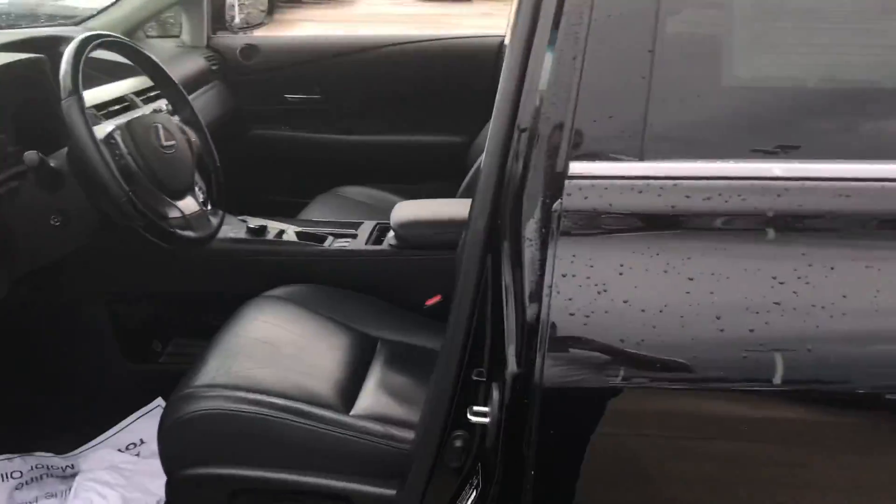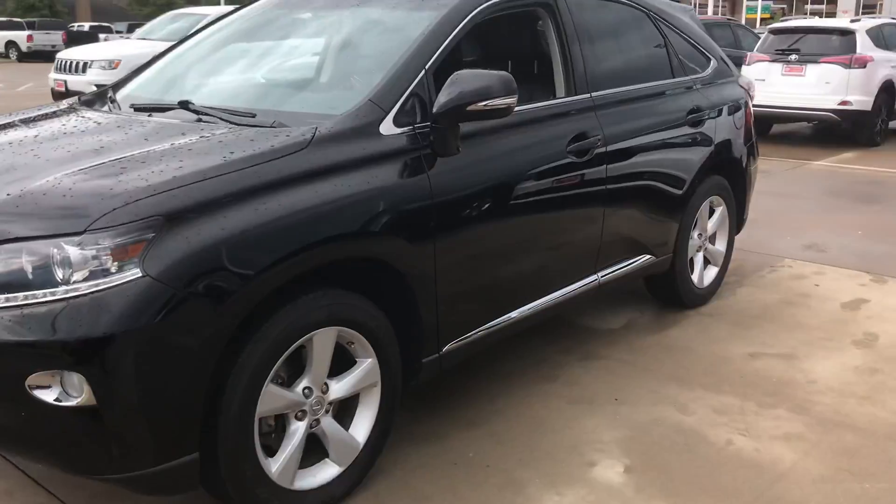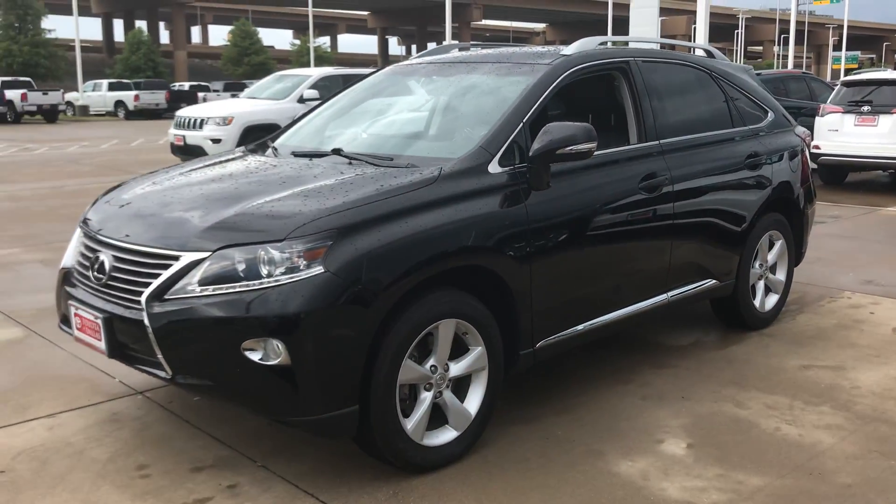Again, it's Bert Flores with Toyota Dallas. I just wanted to shoot you a quick little video so you know the vehicle is here and it's available. Please give me a call back at 972-241-6655.